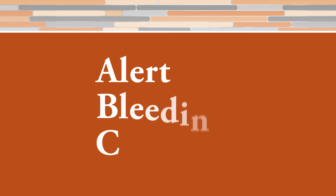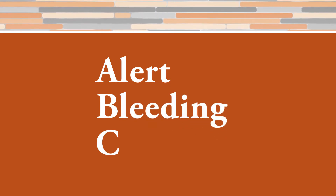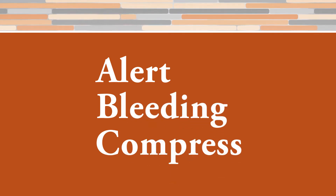A is alert 911. Even if you do stop the bleed, it's just temporary and we still have to get them to proper medical attention. B is identify the bleed — where is it coming from? And then C is compression of that bleeding.